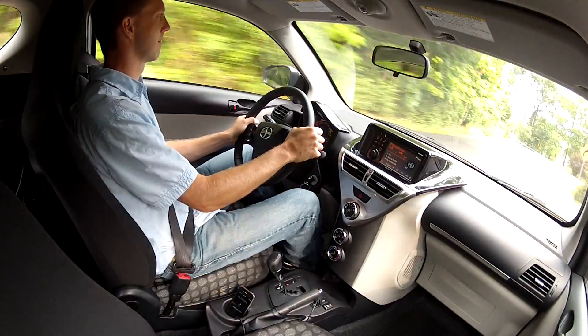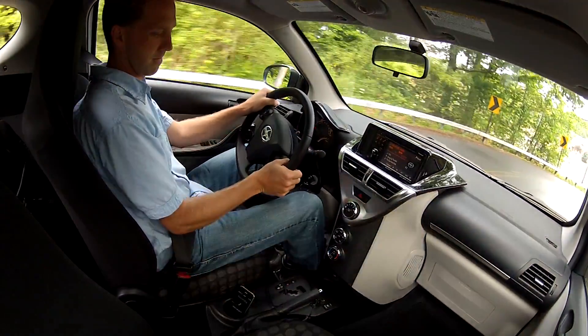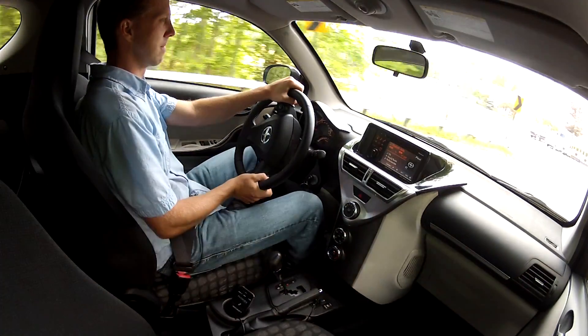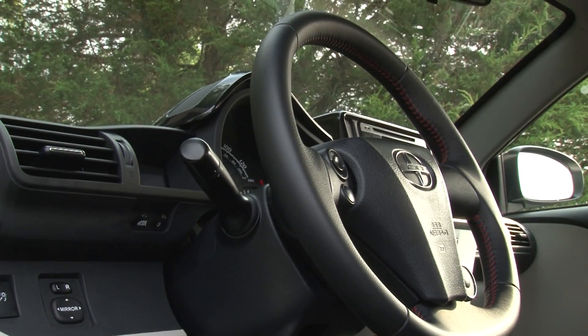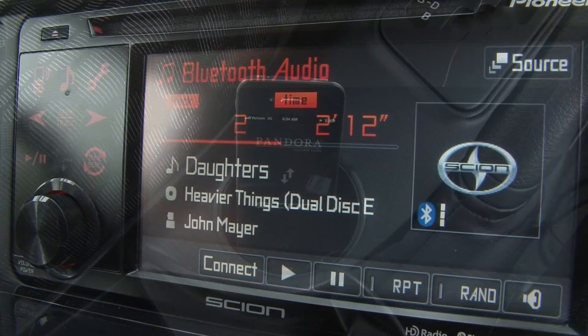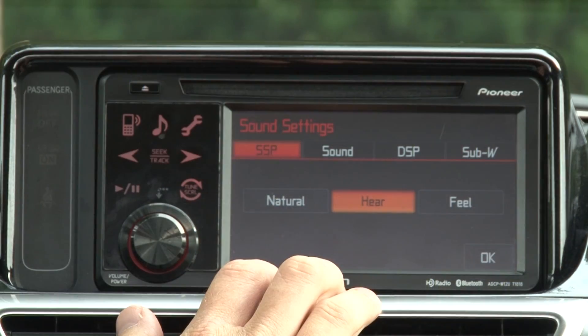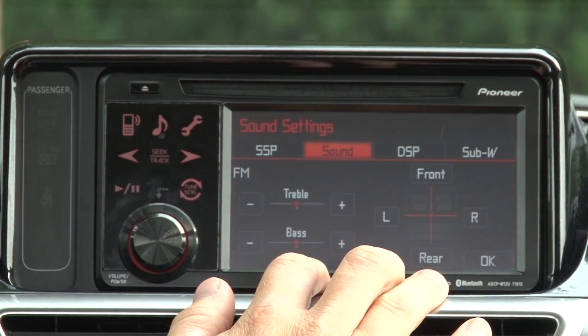Its country road and highway manners really surprised me with its nonchalant ability to power up hills and cruise at up to 80 mph, though there's no cruise control. Yes, it's a very noisy cabin that even this optional Pioneer Premium Audio System equipped with the extra-charge rear speaker package can't overcome.